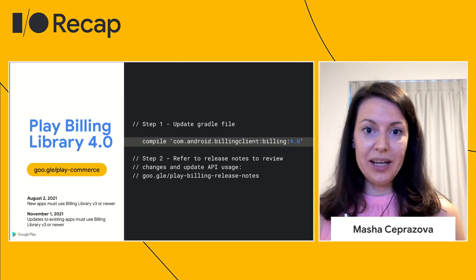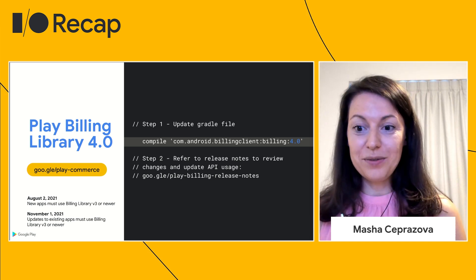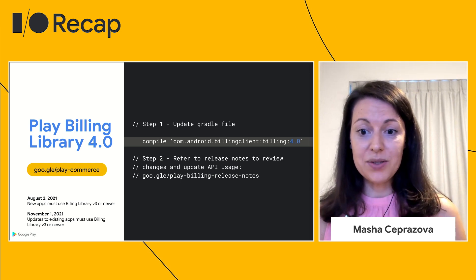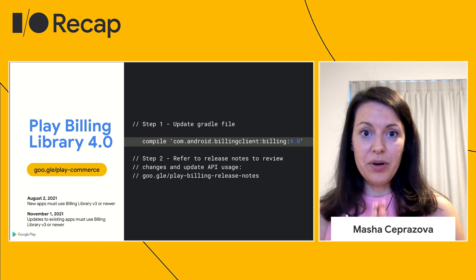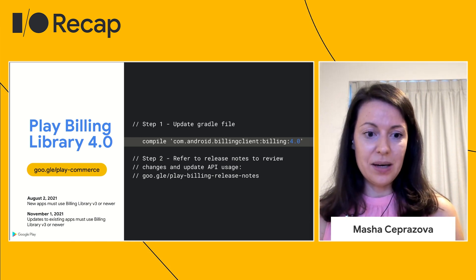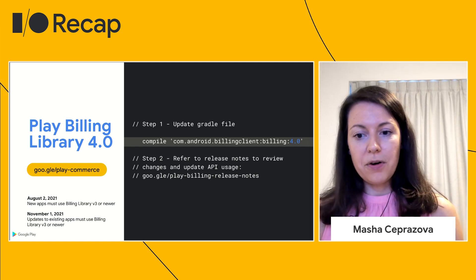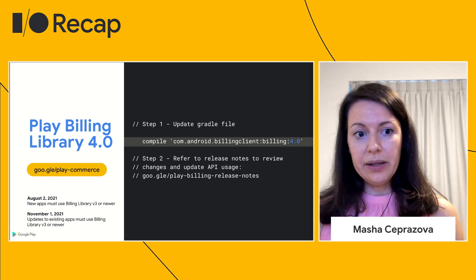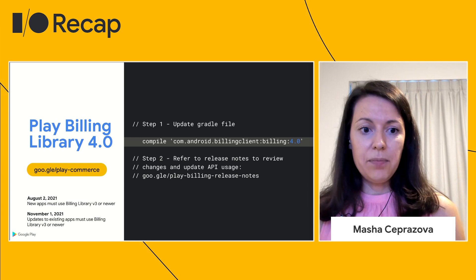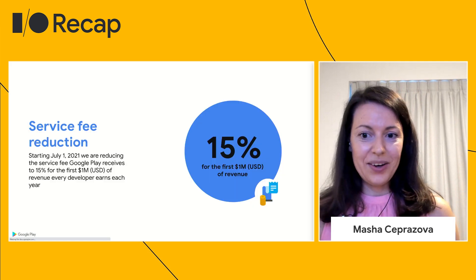To wrap up on the Play Billing Library news, to take full advantage of these features and the rest of the monetization features that Play has to offer, we're announcing Play Billing Library 4.0. There are also important updates about migrating from AIDL and Play Billing Library 1 and 2. We've created guides and resources to help you if you still haven't migrated, so please check out the link on the screen.